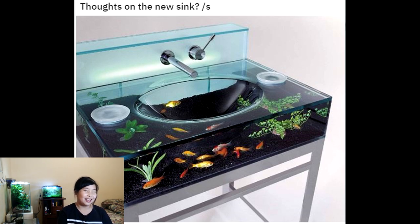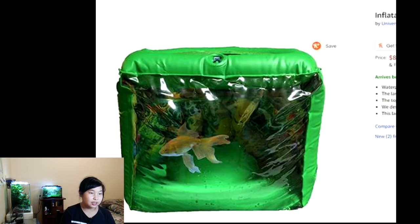Very odd looking. It's like made out of glass and it's a sink. I don't know if the fish are okay in there. Like, if somebody turns on the tap, would the water go to the fish or go somewhere else? Because it doesn't look so safe for the fish. I would give this three out of five.